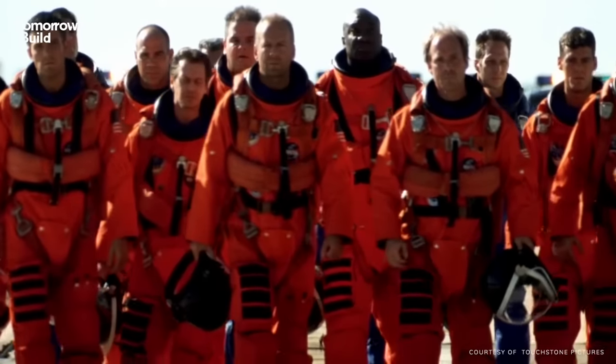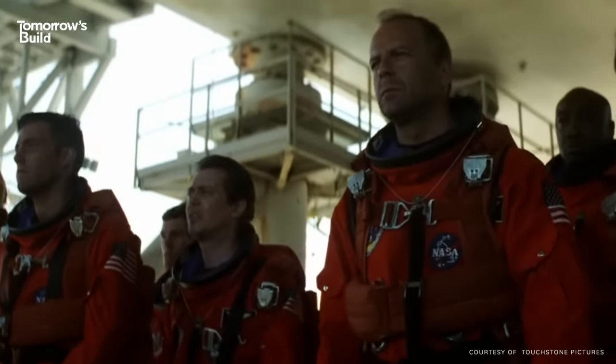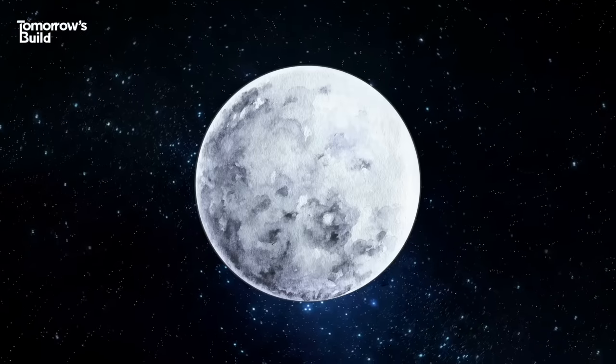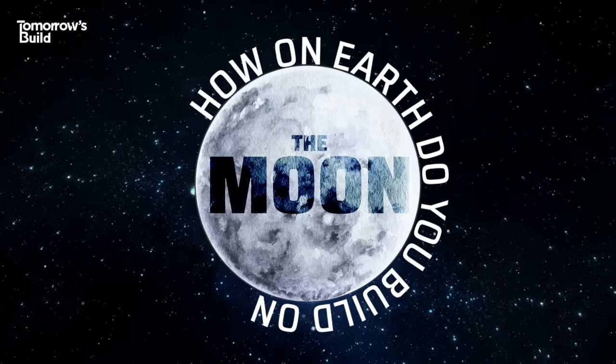So that settles it then — round of applause for 3D printing, prepare for blast-off. Although there is just one last thing: the Moon has about 16% of the gravity of Earth, which is still enough to allow materials to land on top of each other in the printing process.